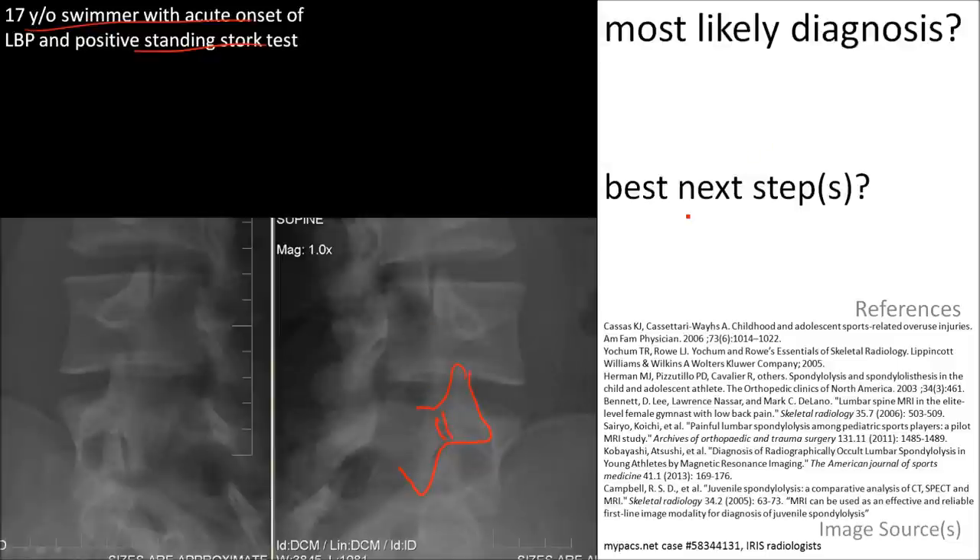This indicates spondylolysis. The best next step is to determine if the lesion is recent, active, and stable. You do that with MRI or SPECT bone scan. MRI would save the patient from radiation.